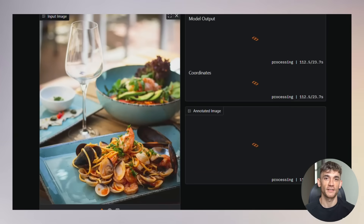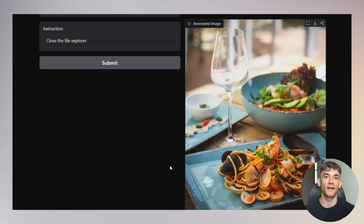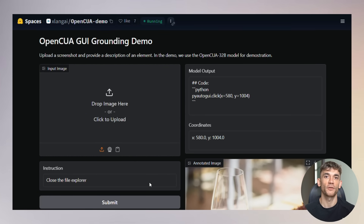Here's what's really wild — they're giving it all away for free: the models, the datasets, the training code, the evaluation benchmarks, everything. That's a massive statement to the big tech companies trying to lock this technology behind expensive paywalls and subscription services.